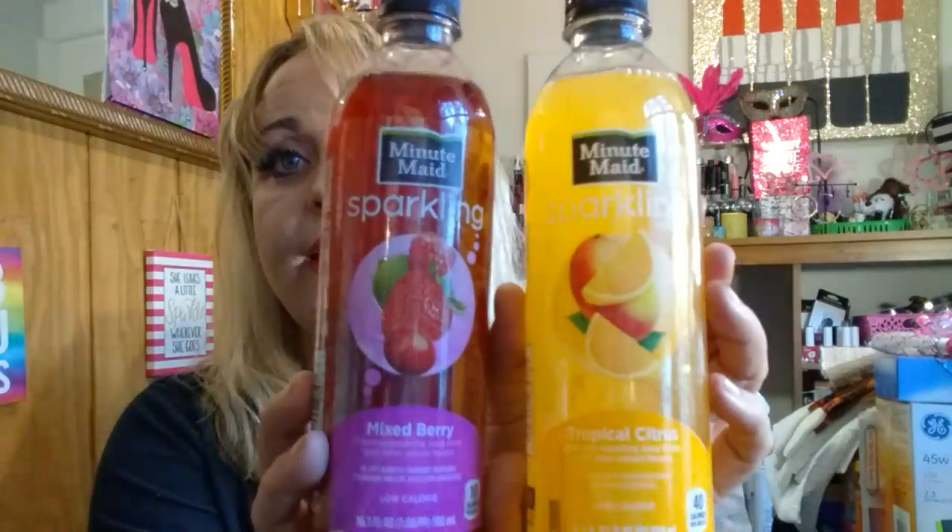I grabbed some Minute Maid Sparkling drinks — one in tropical citrus and another in mixed berries. These are the low-calorie 16.9 fluid ounce ones. I wanted to give these a try. I'm hoping they don't have that imitation sugar taste because I'd rather have real sugar or no sugar at all. I also grabbed original flavor Tabasco, two fluid ounces — a great find. Love spicy stuff, love anything that gives a little kick.